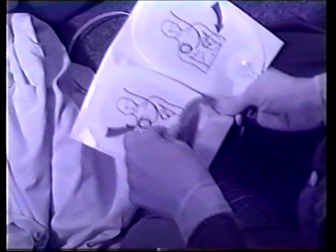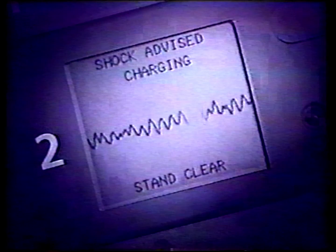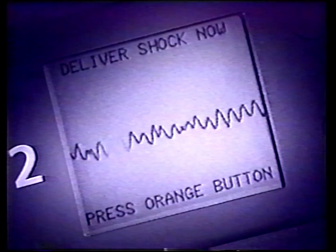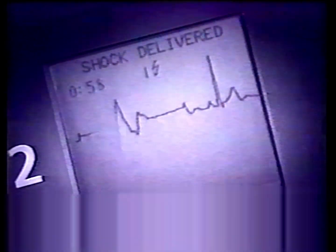Apply pads. Plug in connector. Shock advised. Deliver shock now. Press the orange button now. Shock delivered.